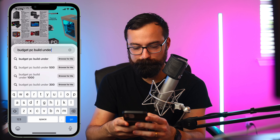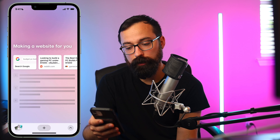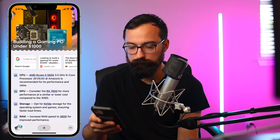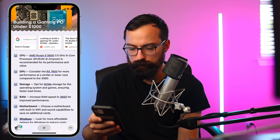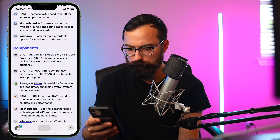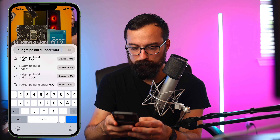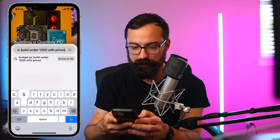Let's try: budget PC build under $1,000. I love that it includes prices on some of these results. Let's browse for me and see if it's smart enough to give me that price information.